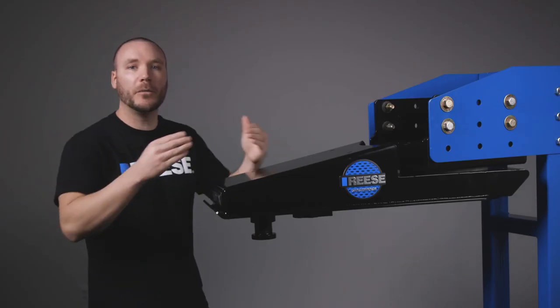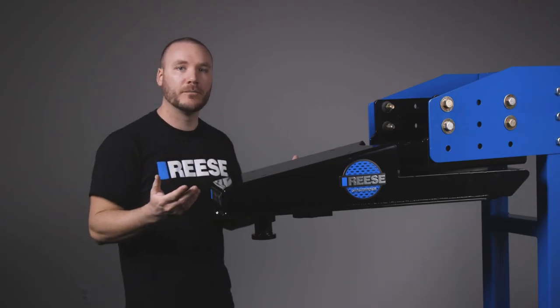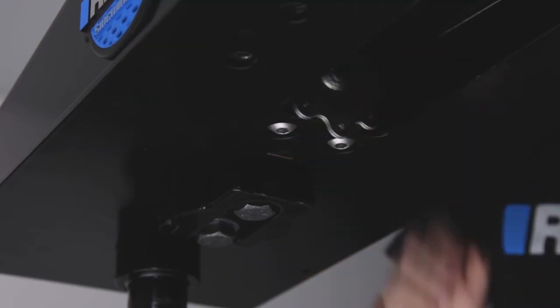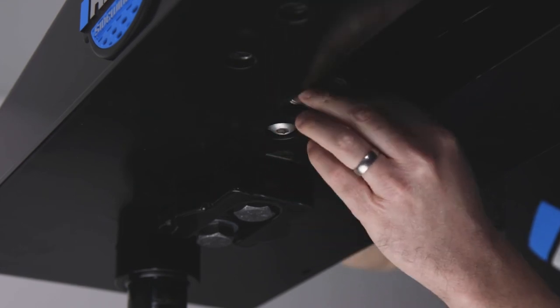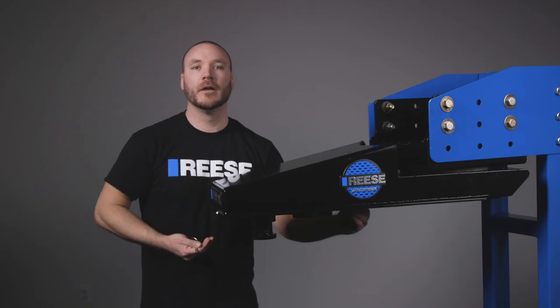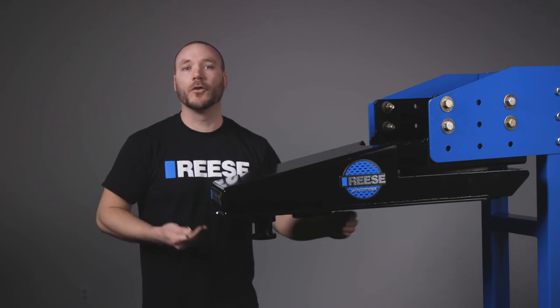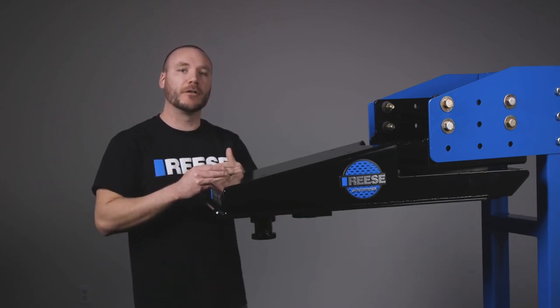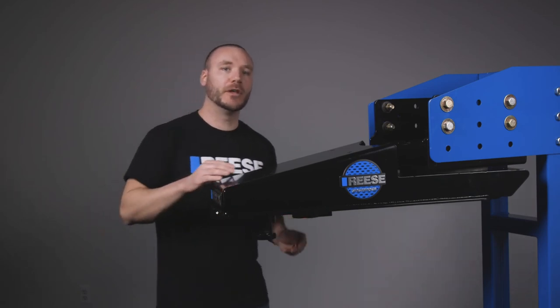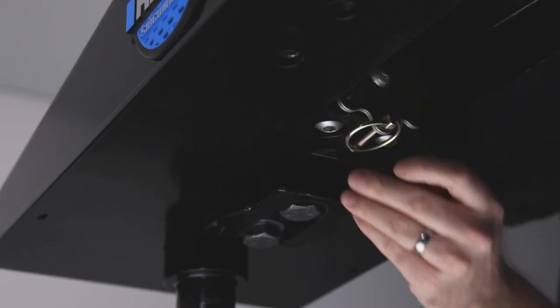Next, you would couple the Sidewinder to the fifth wheel hitch. Once coupled, simply remove the safety pin from the scrolling wheel and rotate it toward the vehicle's driver's side. This will move the wedge toward the fifth wheel's funnel. Keep turning the wheel with your hand until the wedge fully inserts tightly into the fifth wheel's funnel. Once the wedge is snug, simply reinsert the safety pin and you're good to tow.